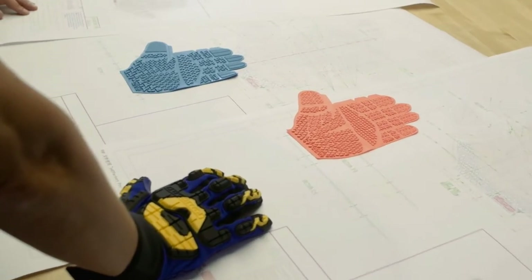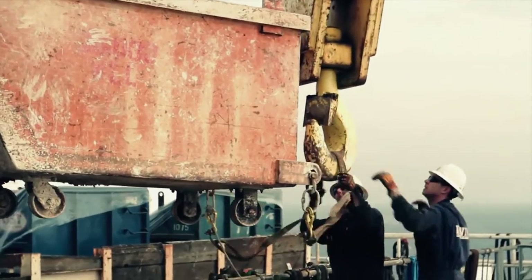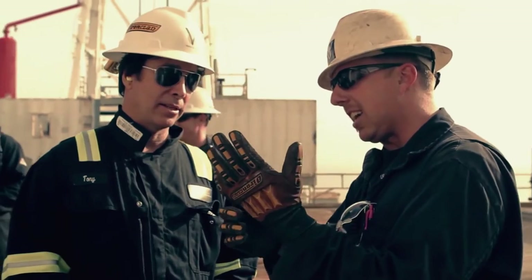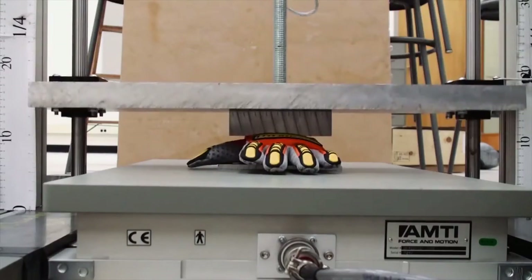At Ironclad we engineer hand safety solutions for some of the world's toughest environments. We were approached by the oil and gas industry to solve one of their major safety problems: impact related injuries. We created a glove that protected all the bones and joints on a wearer's hands. This was a revolution in the hand safety industry. But we found out that in a lot of environments good just wasn't good enough.